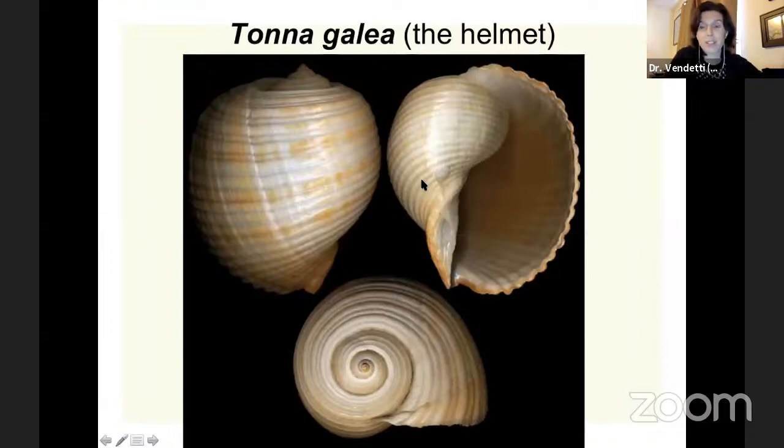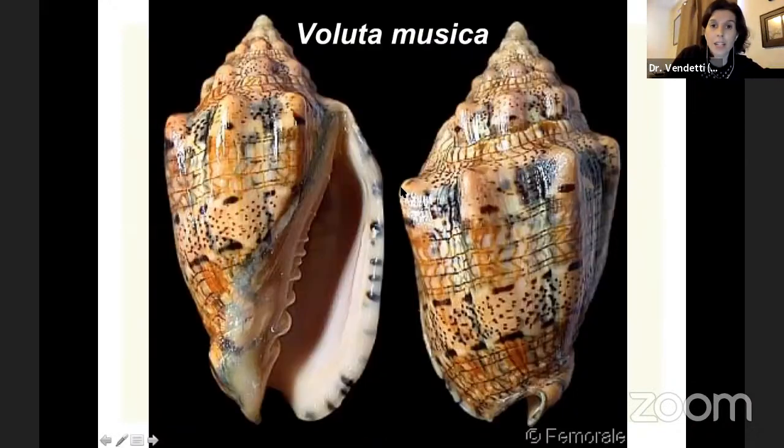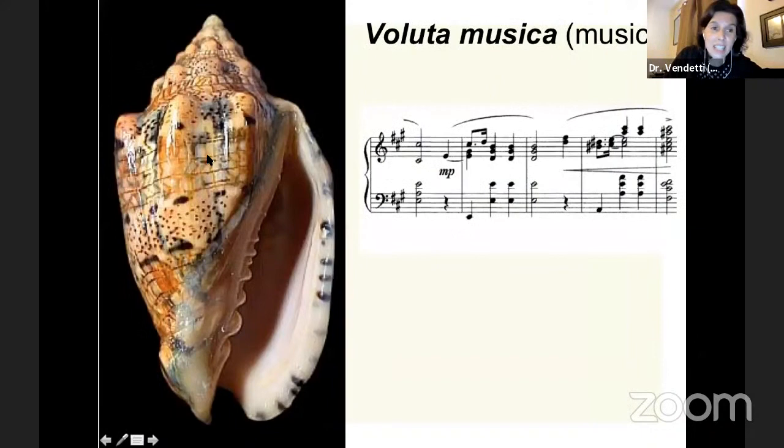I'm going to show you a couple pictures of various specimens we have in the collection — different mollusk species with their names. A scientific name has a genus, that's the first name, and a species, that's the second, usually in Latin. If some of you are Spanish speakers, you might be much better at this because there are a lot of Latin roots shared between Latin and Spanish. For example, Tona Gallia — it means 'the helmet' because this shell is so big it looks like a helmet. Here's another one: Valuda Musica. Even if you don't know Latin or Spanish, you can tell what Musica means — it looks like there's musical notation on this shell.